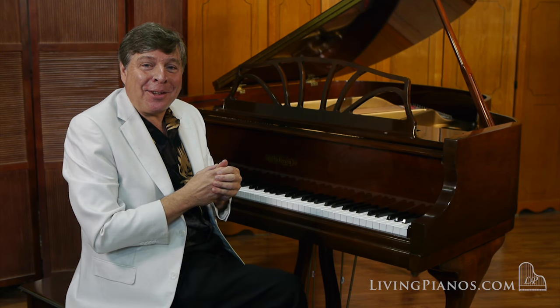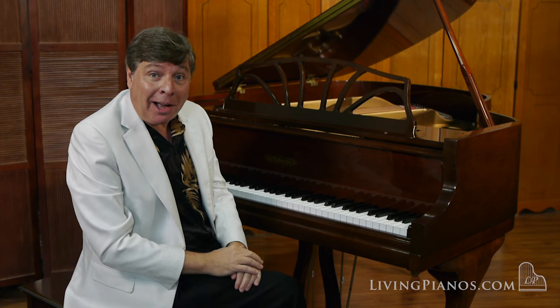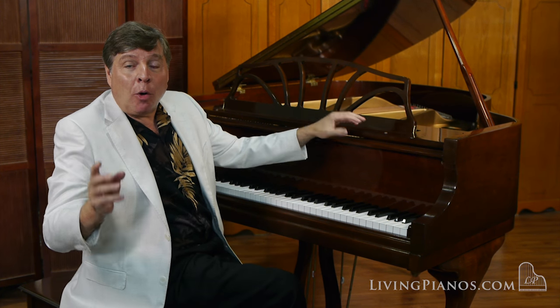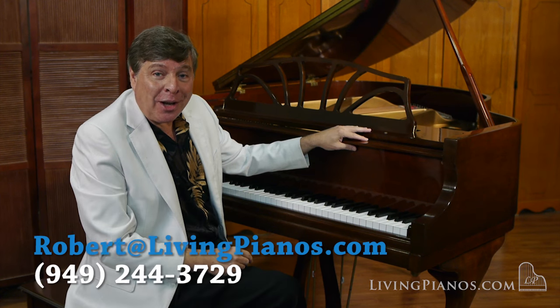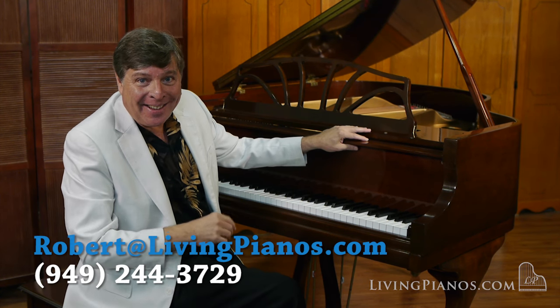Did you hear that bell-like tone on top? It really is a special little piano. I am Robert at livingpianos.com for all your piano questions, which are addressed in future videos and our podcast — your online piano store with free delivery anywhere in the country on this piano and almost all our pianos. Thanks for joining me, and I'll see you next time.